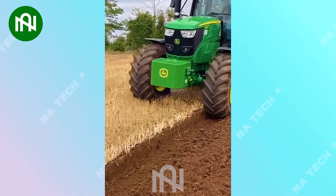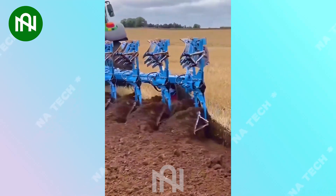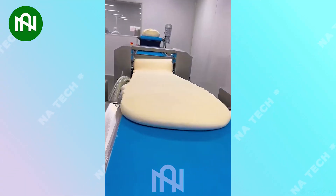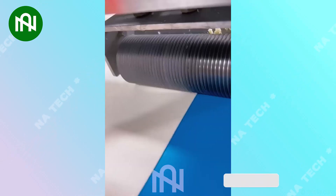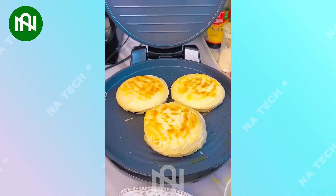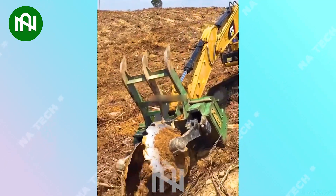The land ploughing machine diligently cultivates the earth for prosperous crops. This layered cake production assembly line creates delightful multi-layered treats. The hillside ploughing machine expertly cultivates sloped terrain with precision.